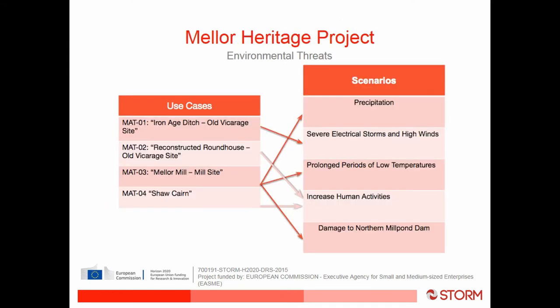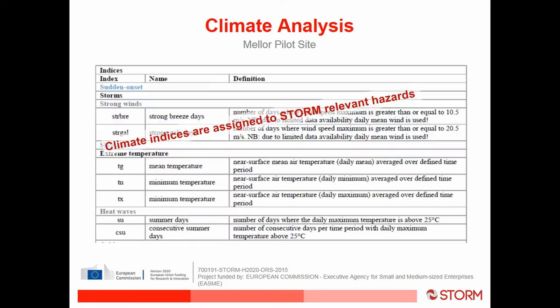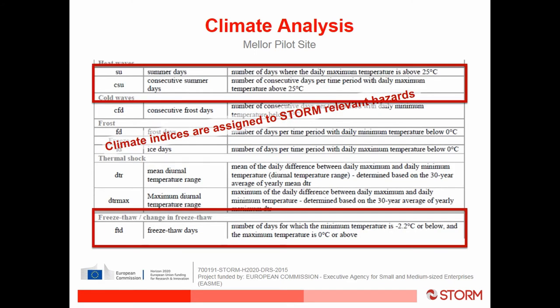From these scenarios we selected some climate indices, working with ZAMG — the Austrian weather service — who took our scenarios and created climate indices. The one I'll focus on is the freeze-thaw index, which we defined as the number of days for which the minimum temperature is minus 2.2°C and the maximum temperature is zero degrees. We were concerned this index may increase as a result of climate change, thinking that extremes at both ends of the spectrum would be worse.